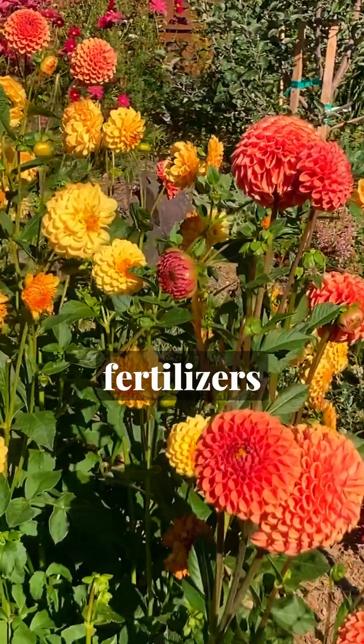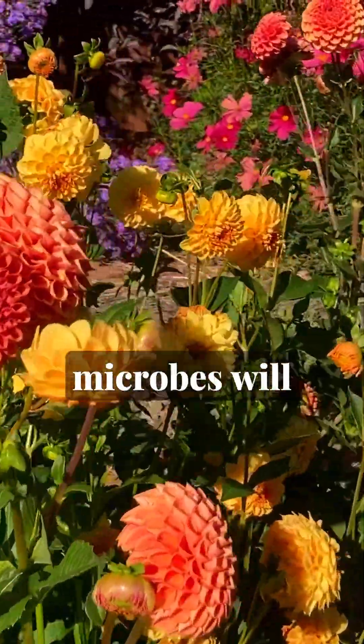So skip the synthetic fertilizers and feed your soil organic matter. Your plants and microbes will thank you.